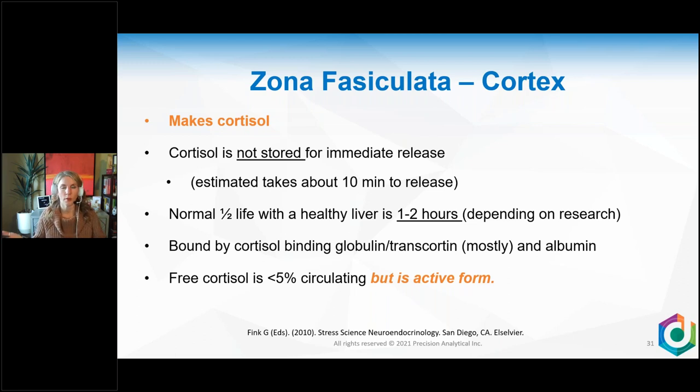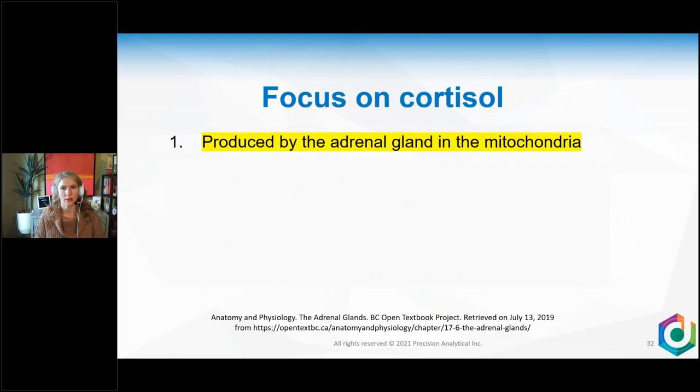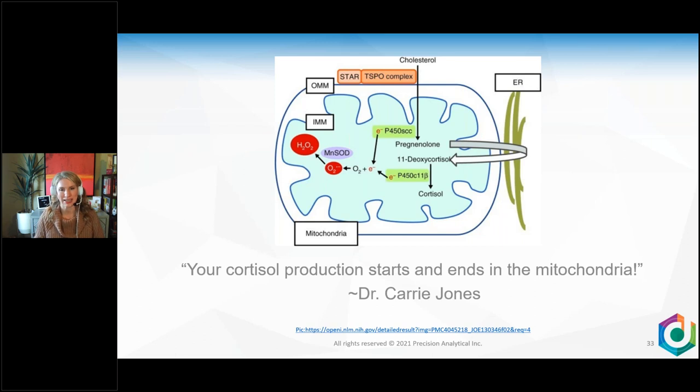Hormones are like children — they cannot be unattended at any time. Your body keeps them on the binding globulin, with only a tiny amount free in circulation — less than 5% — but that less than 5% is the active form that can bind to receptors. Cortisol is produced by the adrenal gland in the mitochondria, and cortisol production starts and finishes in the mitochondria. So mitochondrial health is critical.